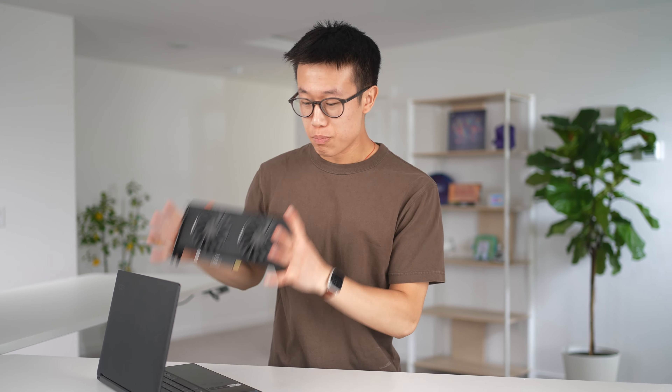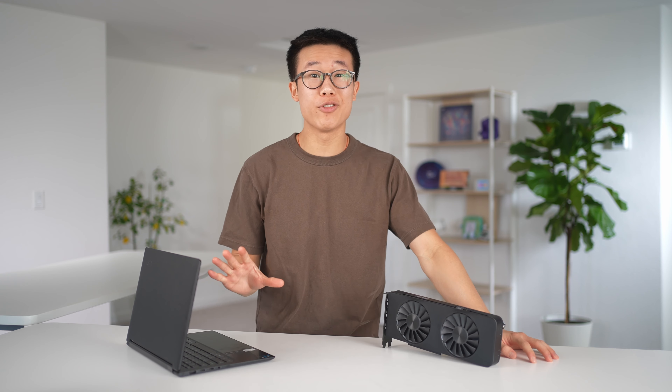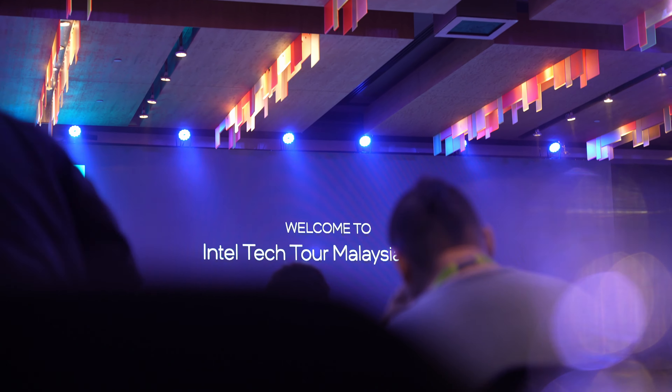Intel Arc graphics integrated into mobile laptop processors and AI built in at the hardware level are just some of the cool things we saw at the Intel Tech Tour in Malaysia. A couple weeks ago, Intel invited me to Malaysia to learn about the new Meteor Lake launch as well as tour a few of their fabs. I had an awesome time traveling internationally for the first time, meeting up with some fellow creators and learning more about Intel's new releases.